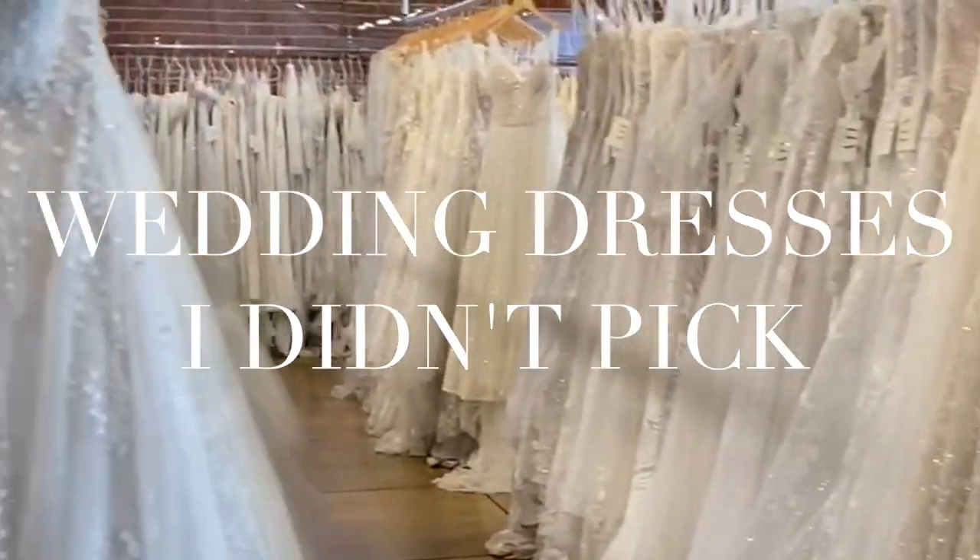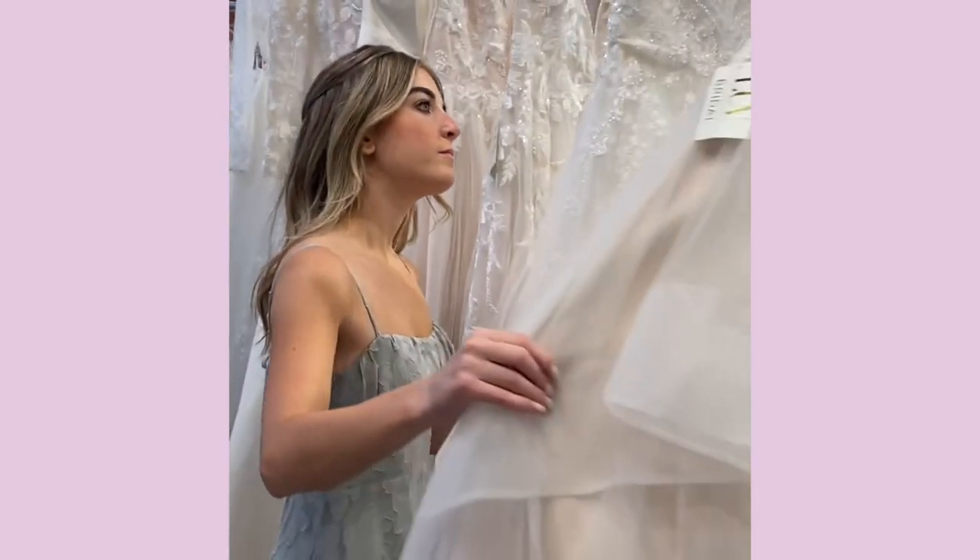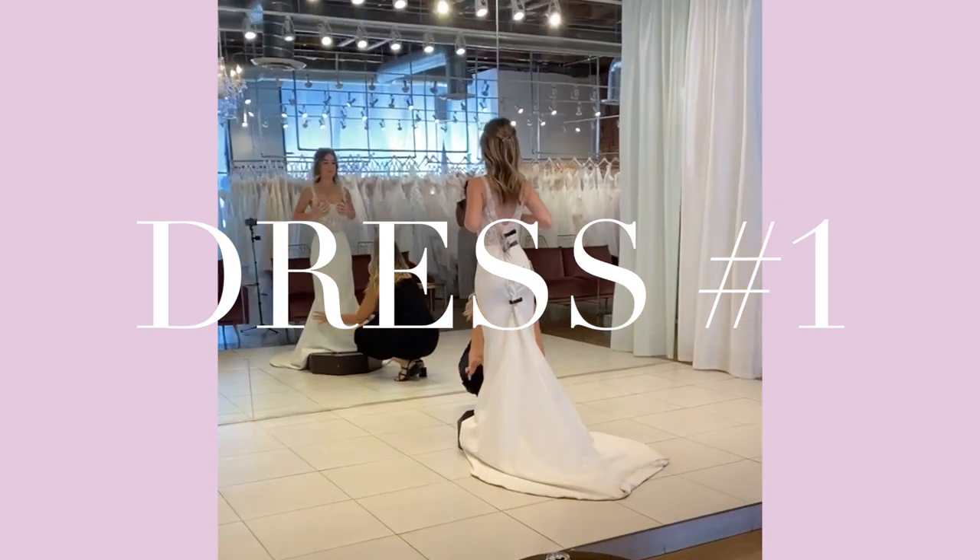Hello and welcome to Wedding Dresses I Didn't Pick. My name is Logan Alexandra. I'm a singer-songwriter, but I'm also getting married and I want to take you along with me on the journey.